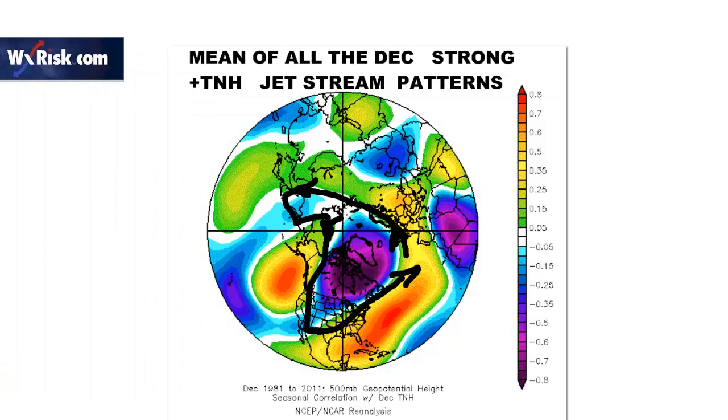This is the pattern for all of December where you had strong positive TNH patterns. Going back since 1981, the dark blue and dark purple area represents the vortex - you can see it right in here. There's our ridge in the Gulf of Alaska, there's the southeast ridge. That's the pattern for all of December when you've had a strongly positive TNH.